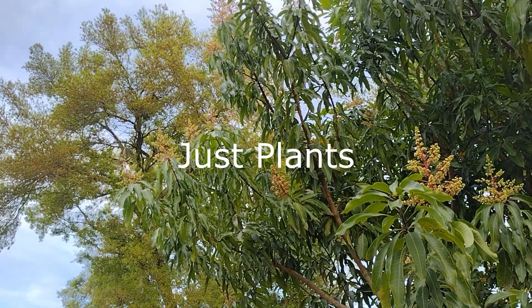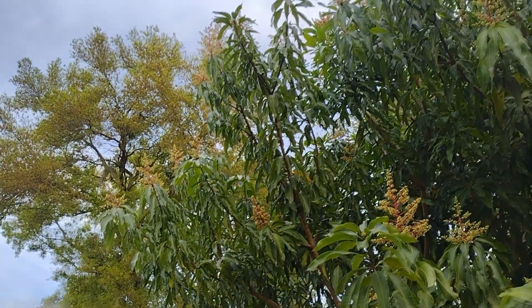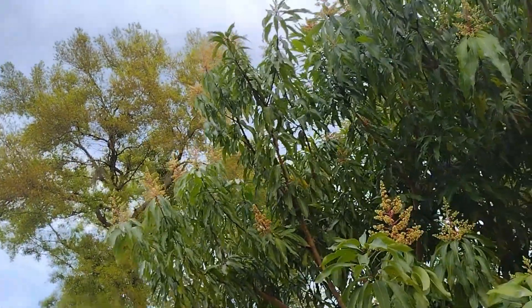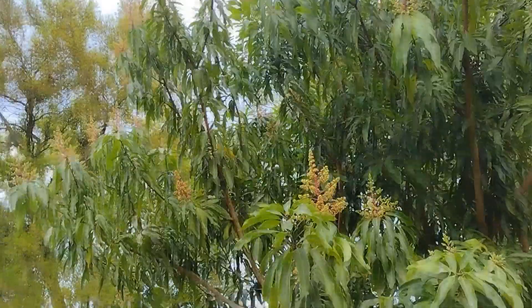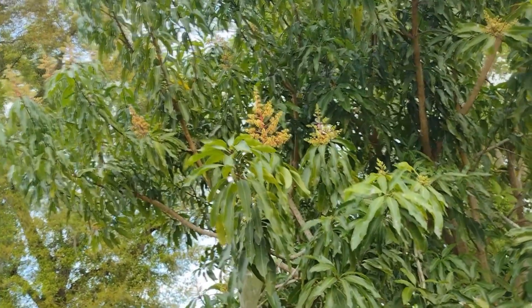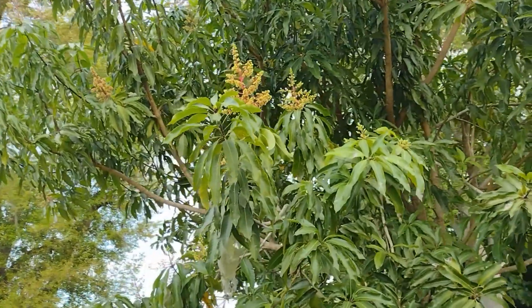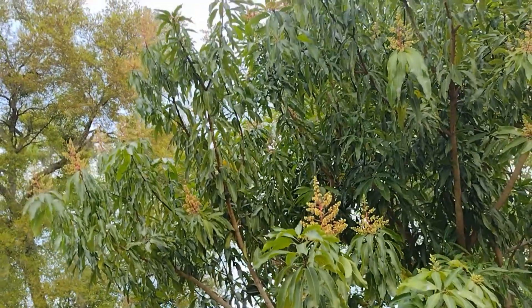Just Plants. It's been a few years — I don't remember how long — since I did the last Just Plants video, and it's been a year since the last video in general, but I'm trying to switch gears right now.